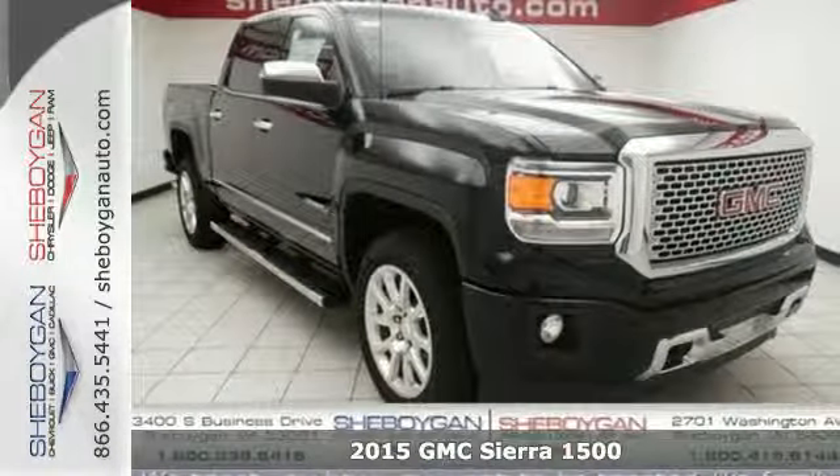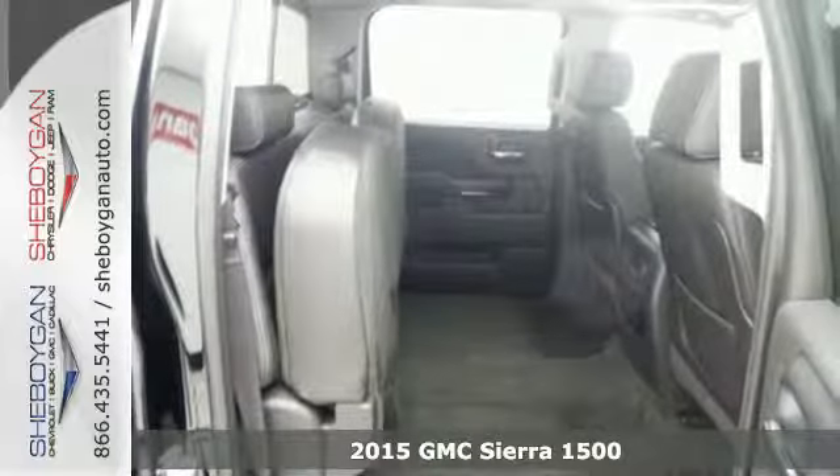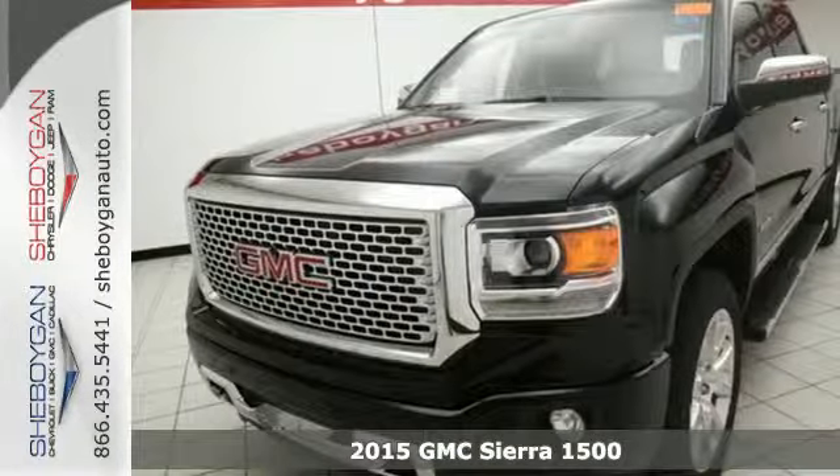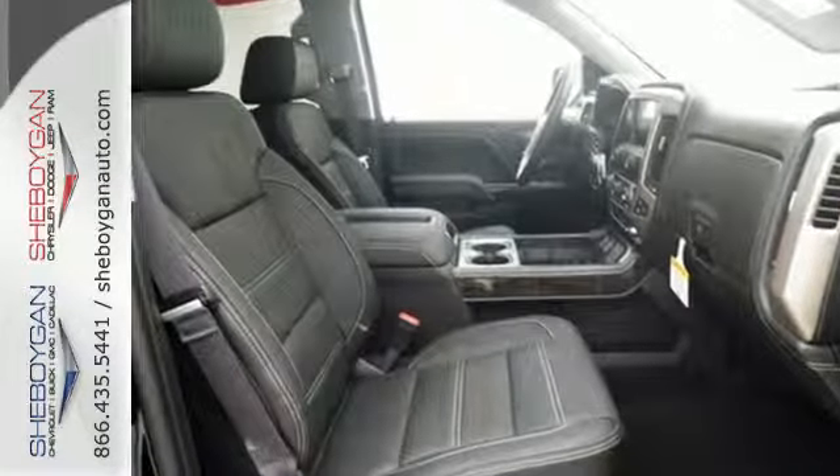It's a 2015 GMC Sierra 1500 Denali. Call it a work companion. Call it the fuel to your weekend ambitions. Call it comfortable, convenient, and capable. And you'd still be selling it short.